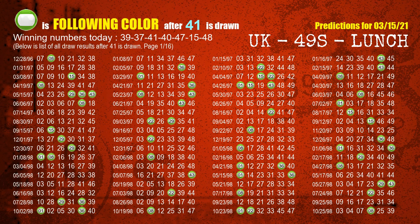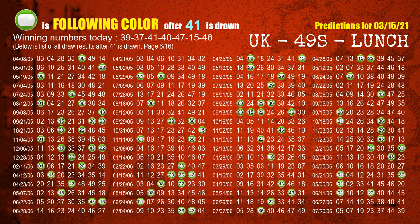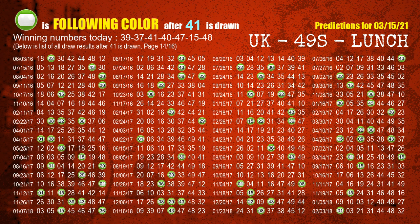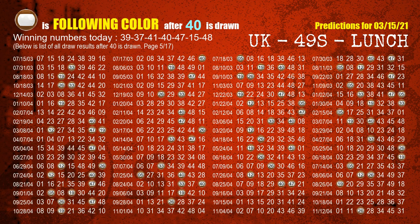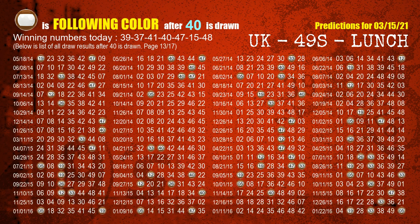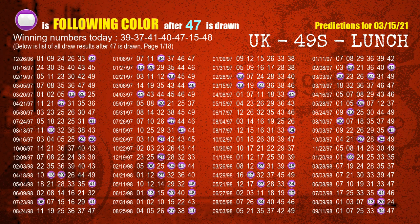The third winning number is 41 — the most frequently following color is green when 41 is the winning number in the last draw. The fourth winning number is 40 — the most frequently following color is brown when 40 is the winning number in the last draw. The fifth winning number is 47 — the most frequently following color is purple when 47 is the winning number in the last draw.